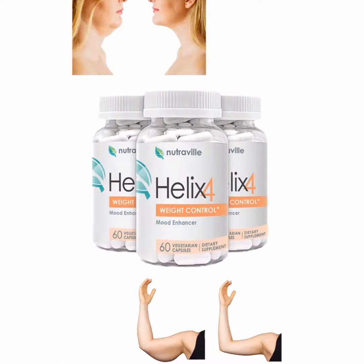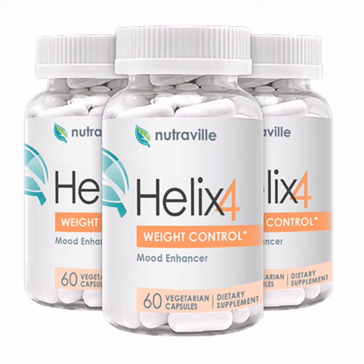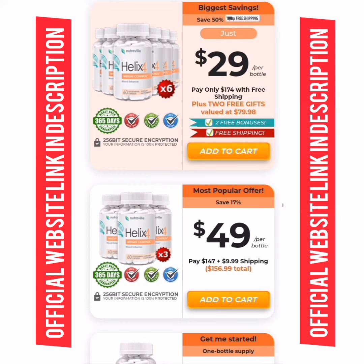Another thing you should also know is that the manufacturer of Halix 4 offers a warranty. So you can make use of the product to see the results on your body, and if the product doesn't work, you can ask for your money back without any risk.